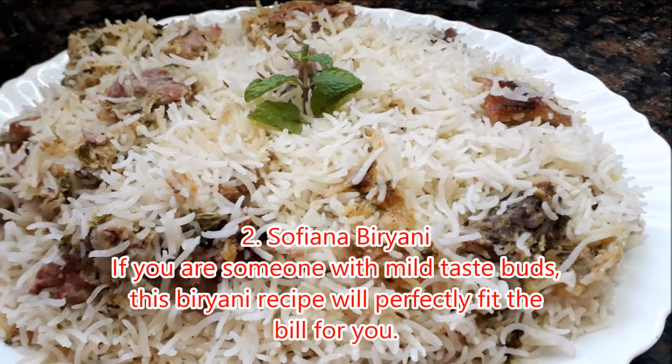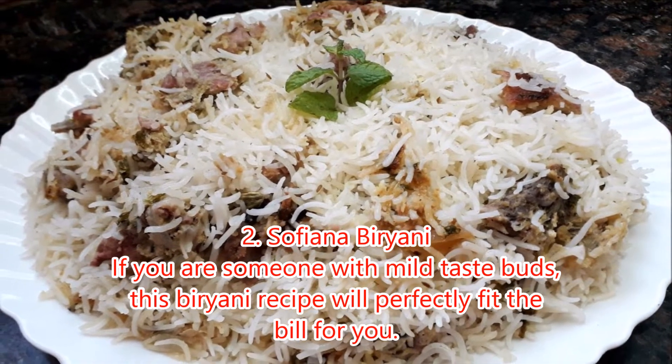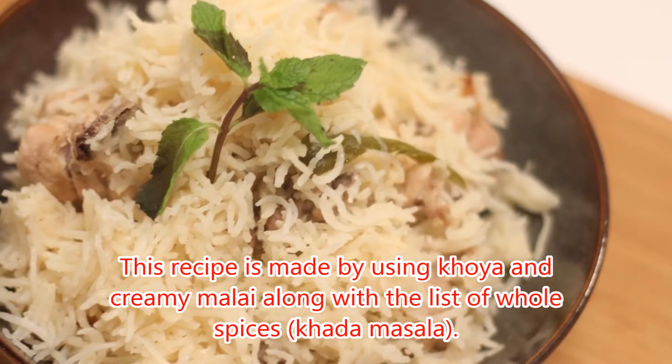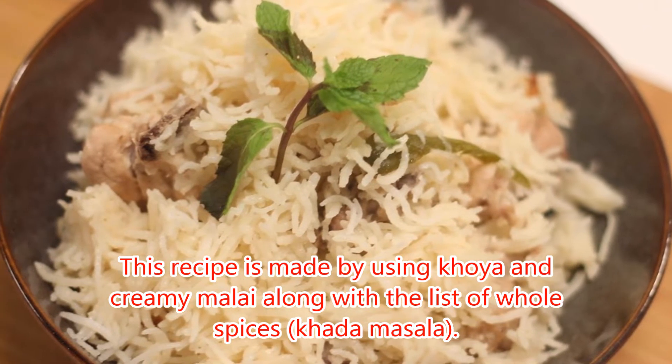2. Sofiana Biryani. If you are someone with mild taste buds, this biryani recipe will perfectly fit the bill for you. This recipe is made using khoya and creamy malai along with a list of whole spices.